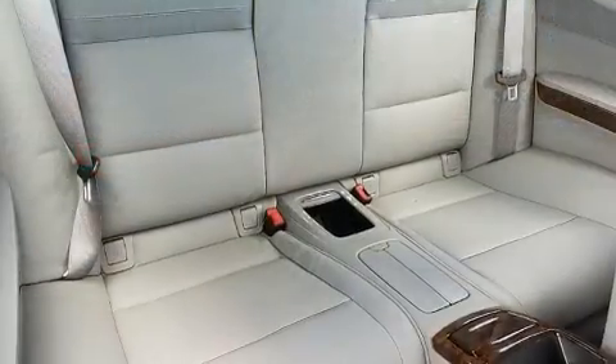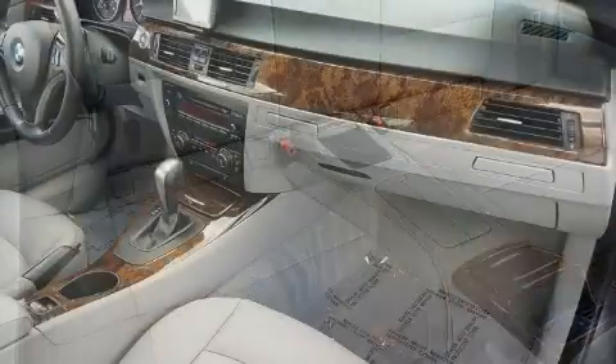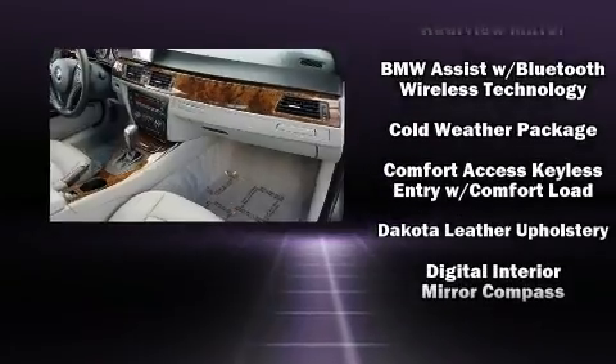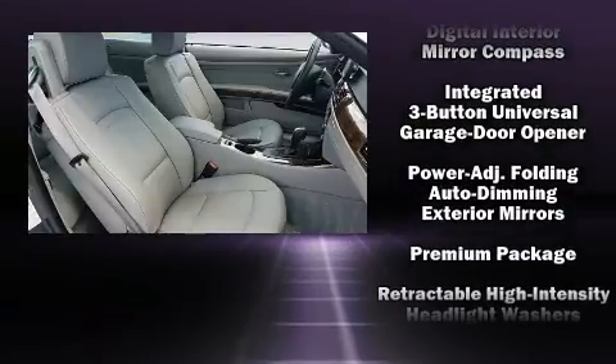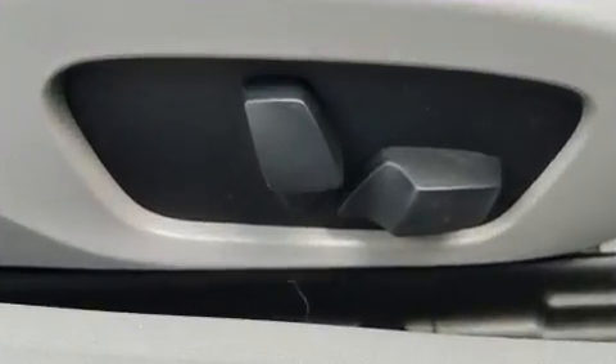BMW also prioritized safety and security with features such as dual front impact airbags, knee airbags, integrated rollover protection, traction control, brake assist, ignition disabling, an emergency communication system, and four-wheel disc brakes with ABS.